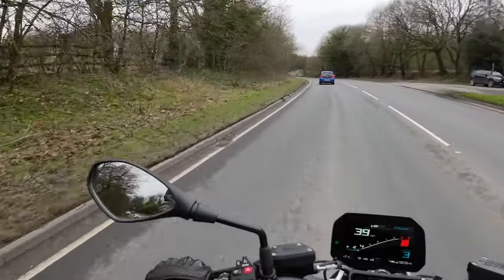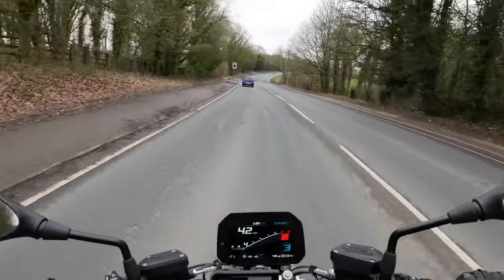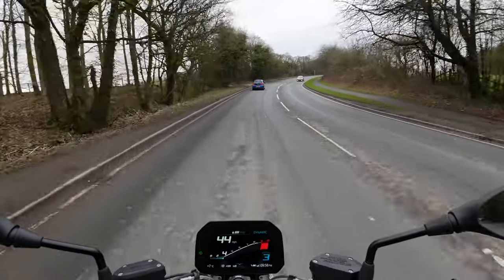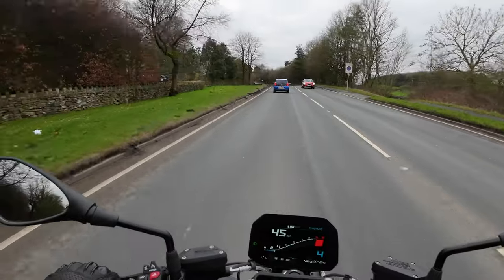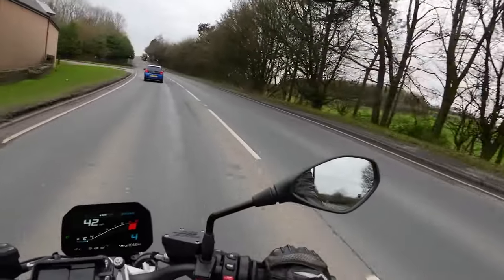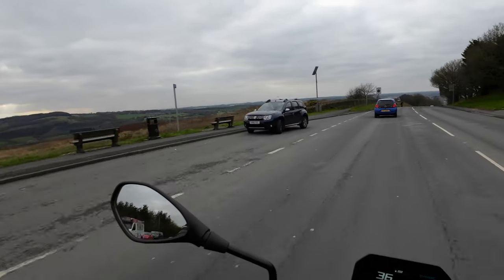This bike is so easy to ride — I can see the attraction, I really can. The torque delivery is just so smooth. There's a nice shift through the gears. Everything is just really nice and balanced. Nice little view over the top.